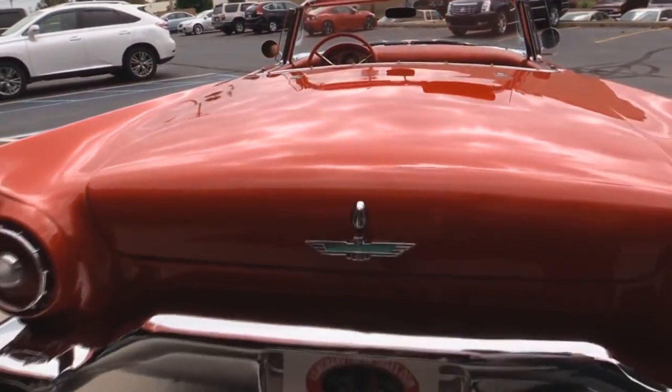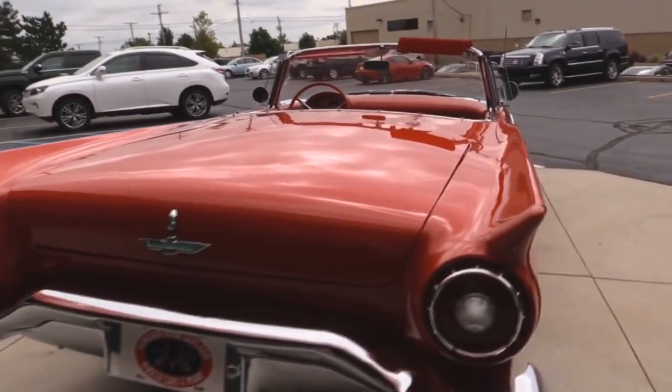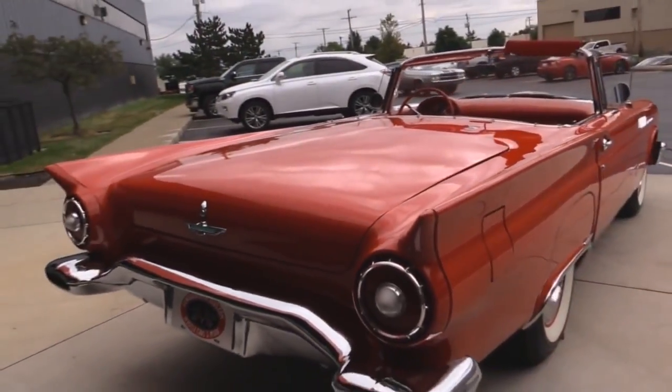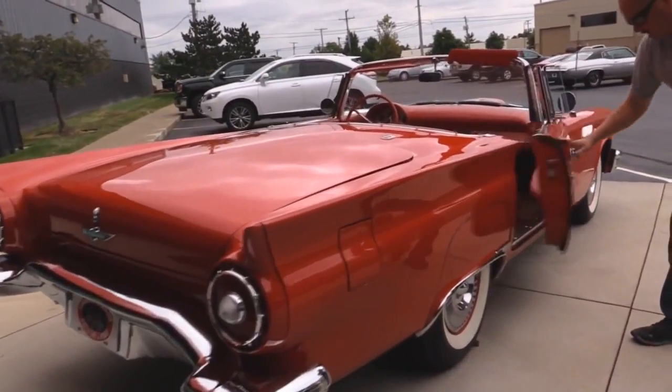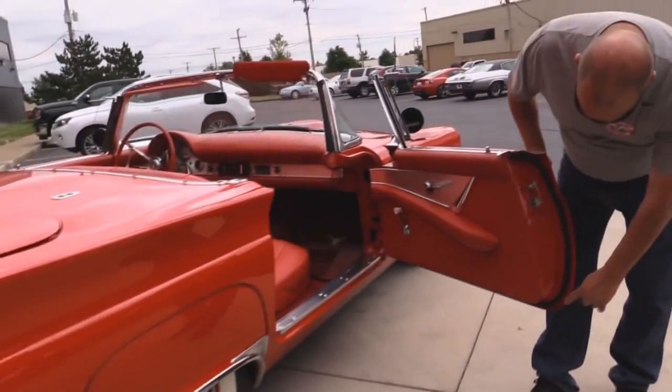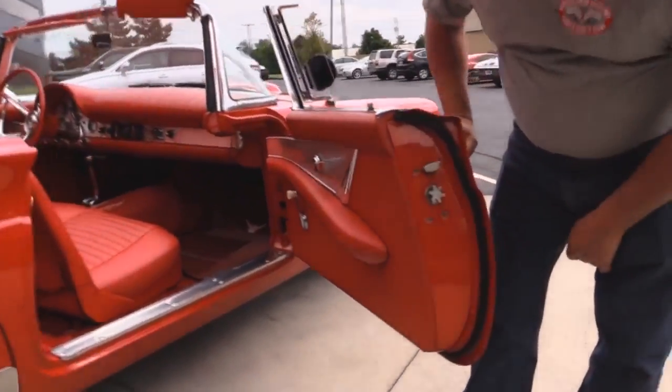Got nice paint on the bottom side of the deck lid. You can tell the quality that went into the build on this car. Look down the side of her — she is nice and straight. Nice bright red paint. Look at these door jambs. Beautiful car.